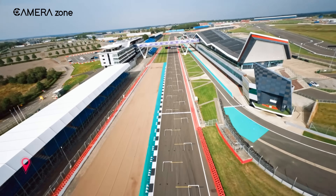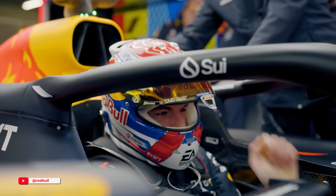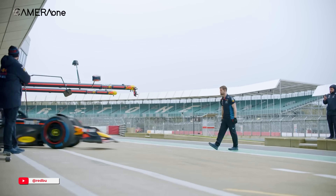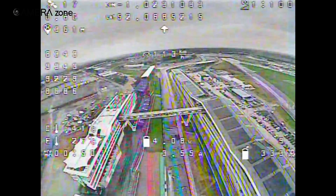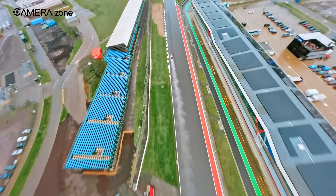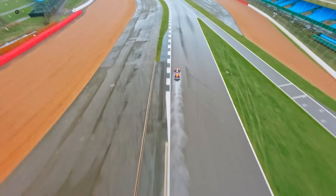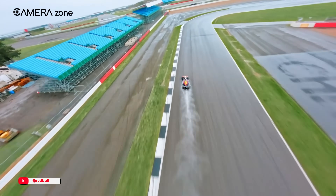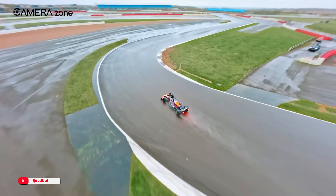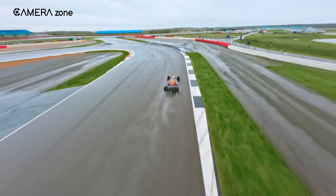When everything finally came together, they got their one chance: a cloudy day at Silverstone with Max Verstappen in the RB20. Conditions weren't ideal — the track was damp and visibility was low. But the drone worked. Shaggy flew it perfectly. And for the first time ever, an FPV drone kept up with an F1 car through straights, corners, and everything in between. It wasn't luck — it was eight months of hardcore engineering, piloting discipline, and custom hardware all working in one perfect lap.